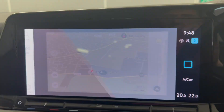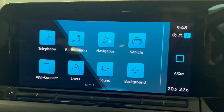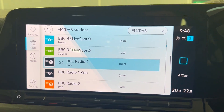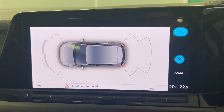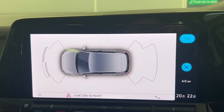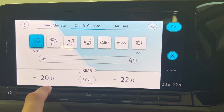We've also got the Discover navigation system built in here as well, which is always a great feature to have. You do have FM and DAB radio with Bluetooth connection. On here you also have your front and rear sensors displayed, which is a great visual aid if you find yourself in any tricky parking spots.